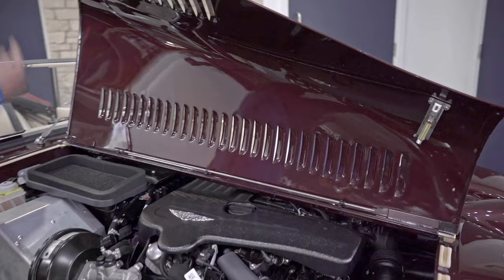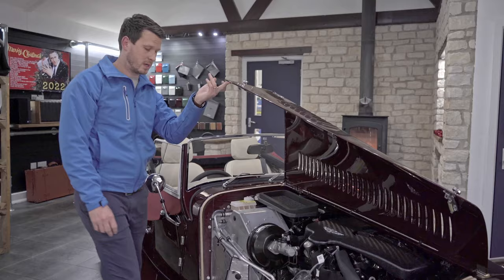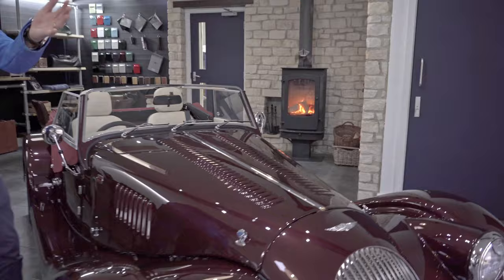We can use the bonnet stay, which is located just along the top here — it fits just up under this catch and down on here, and that will balance your bonnet on that stay, just like that, if you want to leave it open while you're working on it or just want it to look nice in your garage.